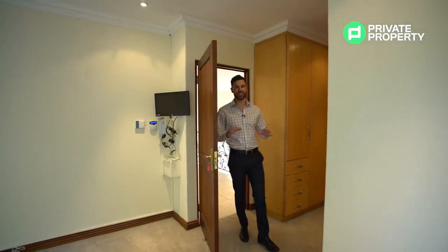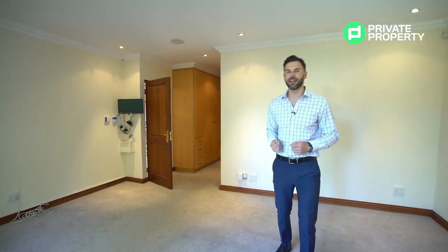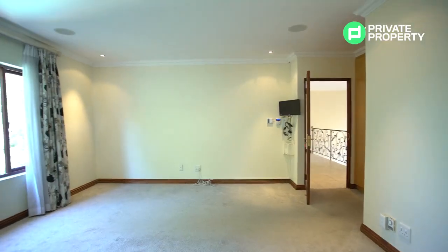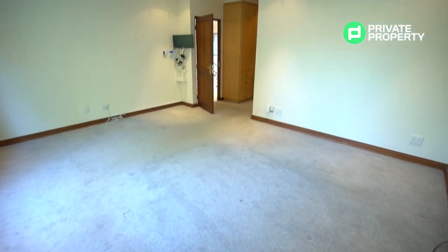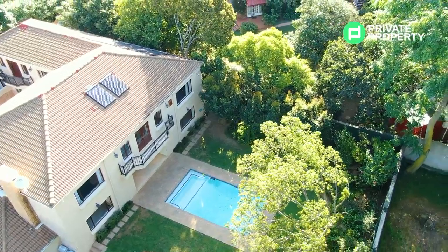Last but not least upstairs is the master bedroom. There's plenty of space here, plenty of plug points — such a nice feature in a bedroom. Another great touch is the security system, which is piped directly into the master bedroom so you always know everything is safe and under watch. The view over the garden from this window is absolutely stunning — so green and lush. Gardens in Bryanston don't always look like this, so scoop it up while you can.